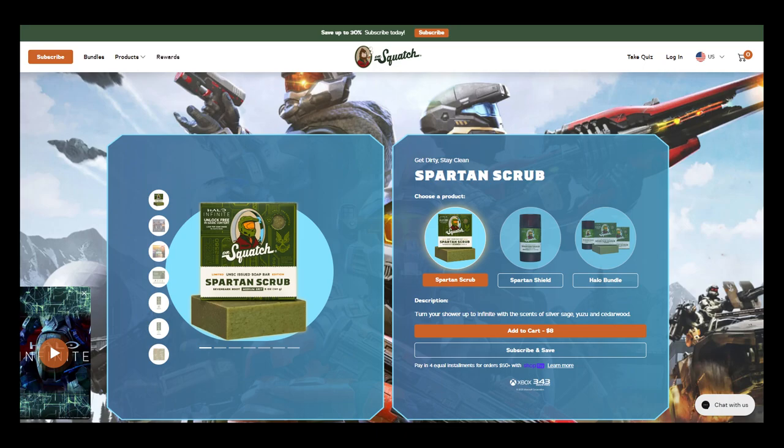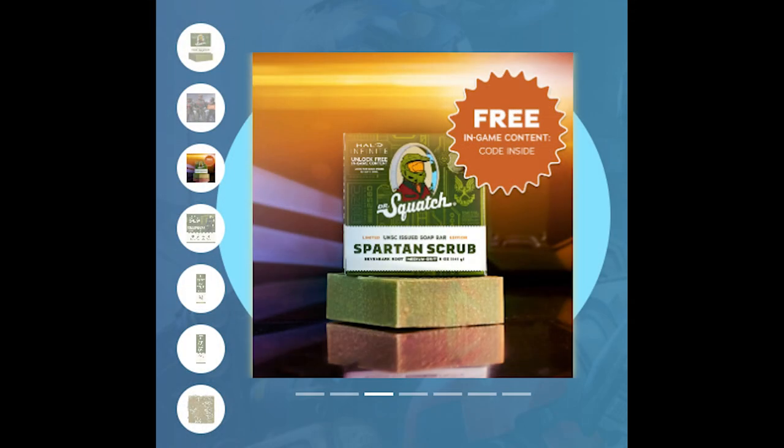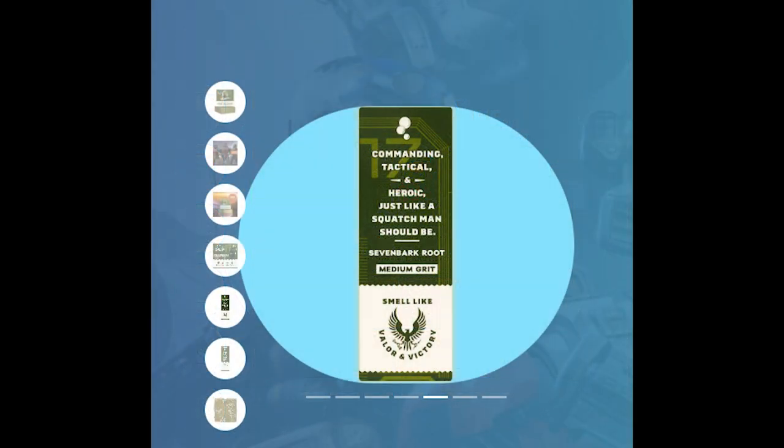It can only be the Spartan Scrub because the code is on the inside of the box. It is not for the Spartan Shield — or at least I can't find it on the Spartan Shield. I did purchase that, which is deodorant, separately, and it is not on there. I don't see where it is, so if you know where it's at, let me know so I can go ahead and check out mine.